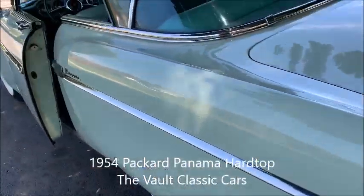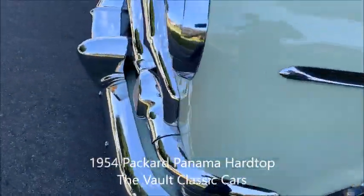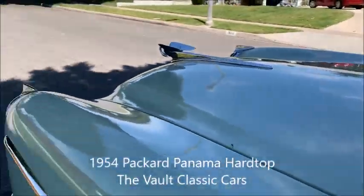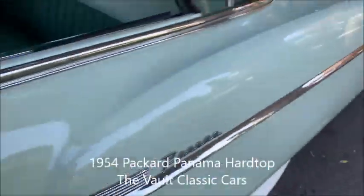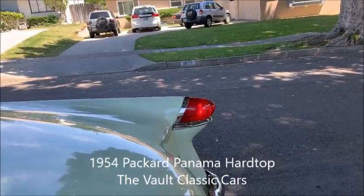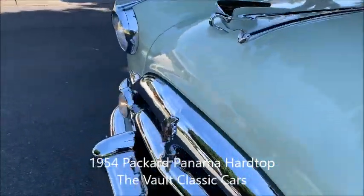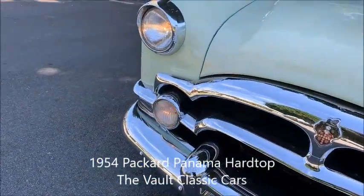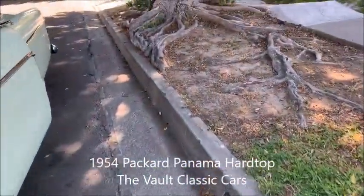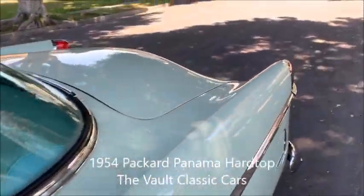Turn signals — that's the left, that's the right. And of course we have headlights and brake lights. Very nice.